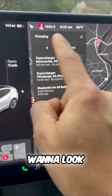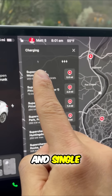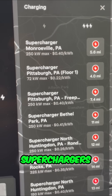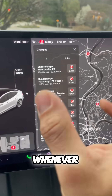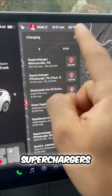Not too bad. But here's what you want to look for — superchargers. The triple lightning bolt and single lightning bolt listings are different. The triple lightning bolts are all the Tesla branded superchargers. These are going to be the fastest and provide you easy charging access whenever you're on a road trip or near one of these superchargers.